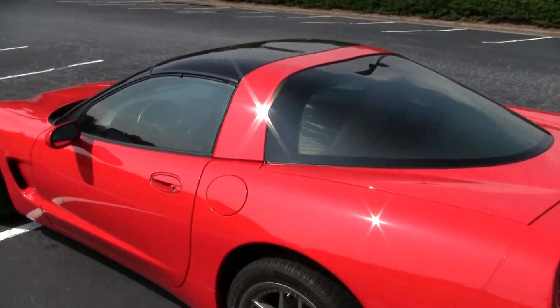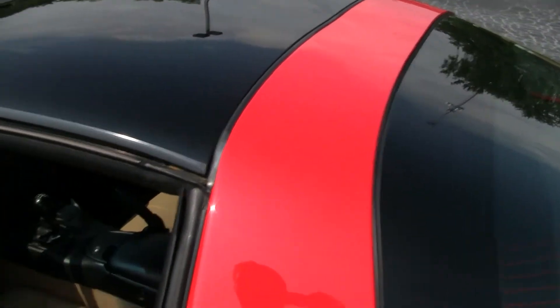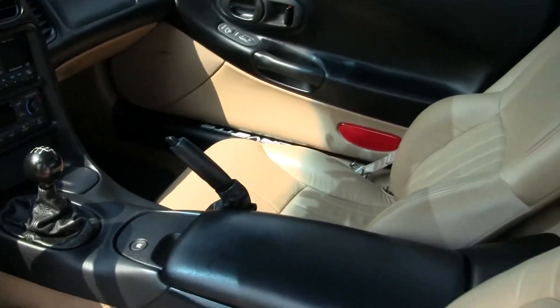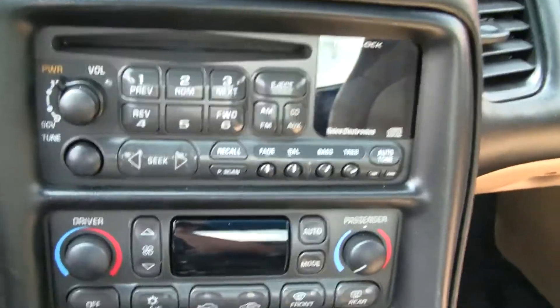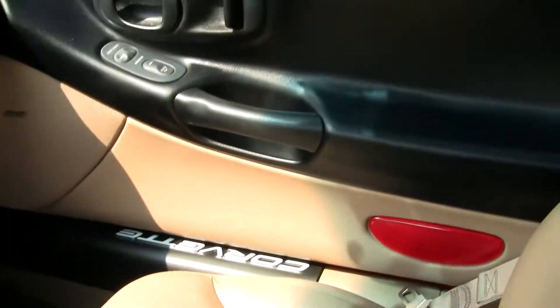There's a Hurst ball shifter, and it's a Z51 suspension car. Taking a look inside, it has the Bose stereo and the two-tone interior with no signs of delamination in the armrest.